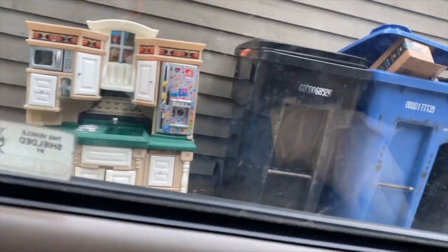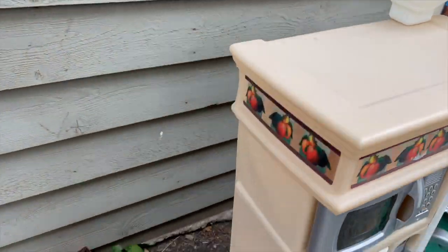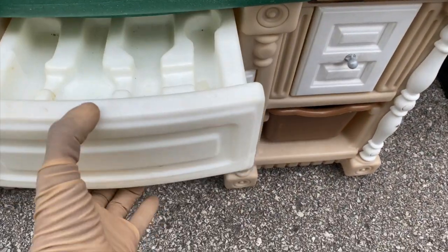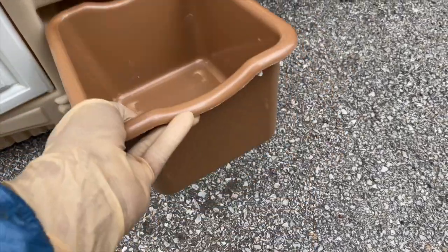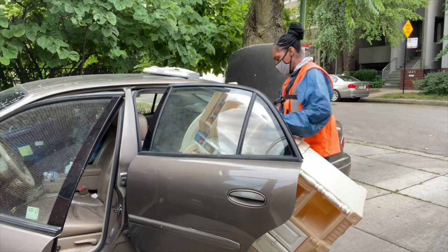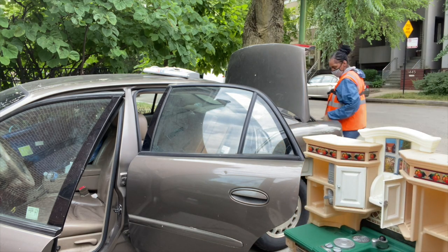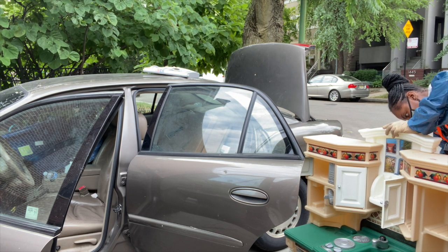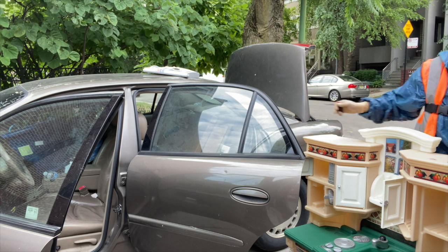Oh, my goodness, guys. Look at this. This is nice. Look at this. Oh, my goodness — my niece would love this. Oh, my gosh, this is nice. Look — you have the little spoon drawer, the little cabinets... of course I would have to clean it out.